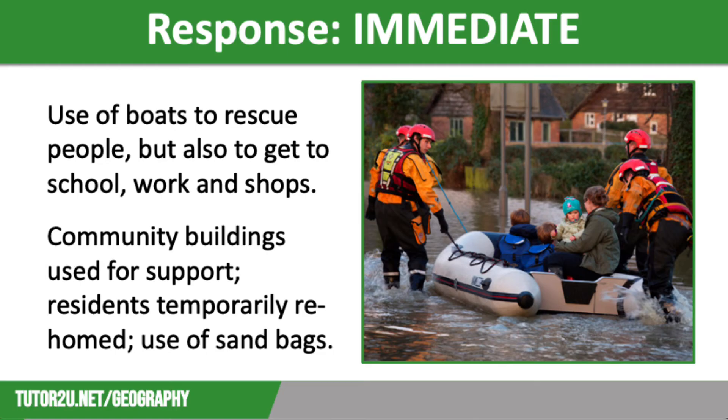Immediate responses included residents being evacuated and given temporary accommodation elsewhere. The local community was well supported by an army of volunteers who set up support facilities in churches and village halls, and helped local people get to work, school, and the shops using boats. Homeowners also moved their belongings upstairs and used sandbags to try to keep out as much floodwater as possible.